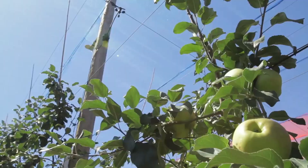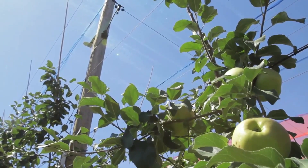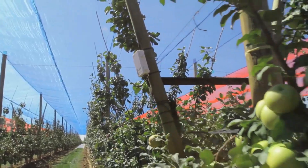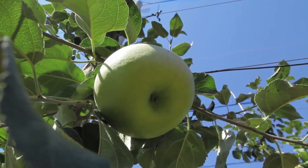We installed in the orchard a series of sensor networks to monitor the environmental conditions above the trees, within the tree canopy, and at two soil depths. Near harvest, on a very hot day, fruit surface and leaf temperatures were measured using an infrared imaging camera.